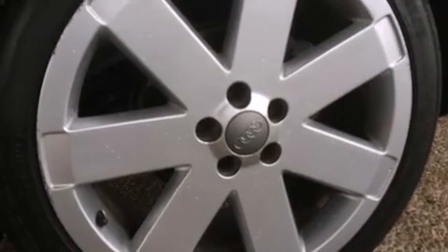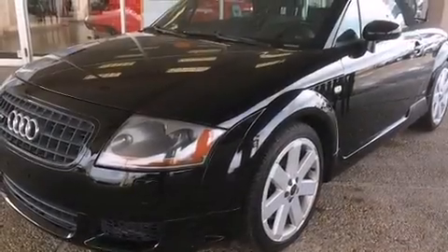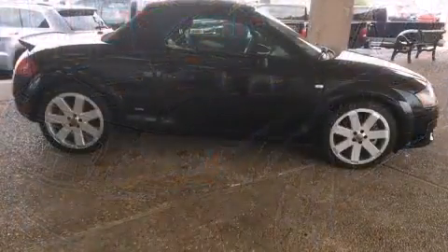Audi prioritized practicality, efficiency, and style by including leather upholstery, adjustable headrests in all seating positions, a trip computer, a headlight cleaning system, a power convertible roof, and remote keyless entry.